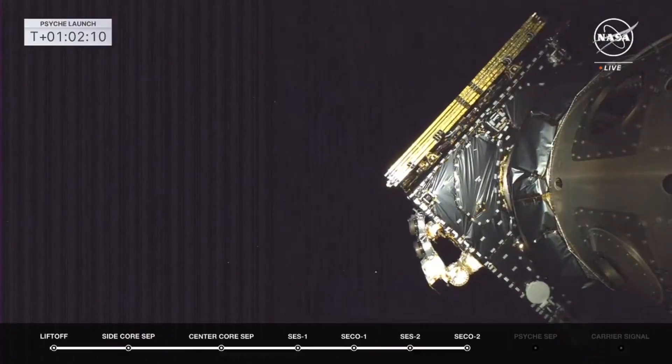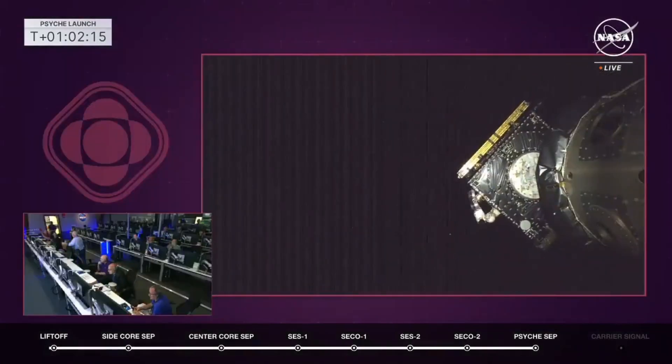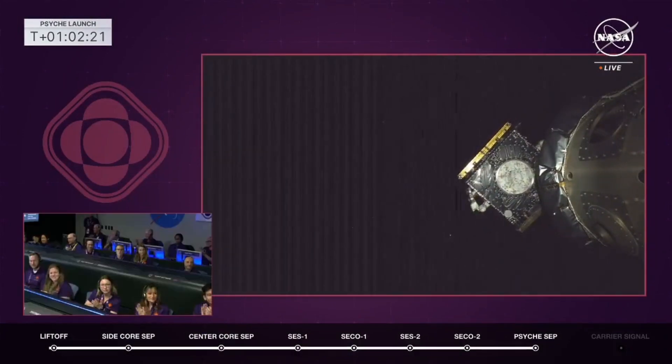Psyche payload separation confirmed. There it is — the Psyche spacecraft going off into deep space, 2.2 billion miles.